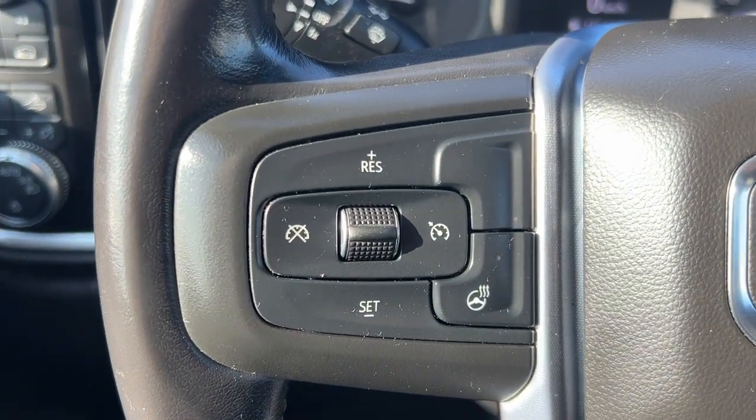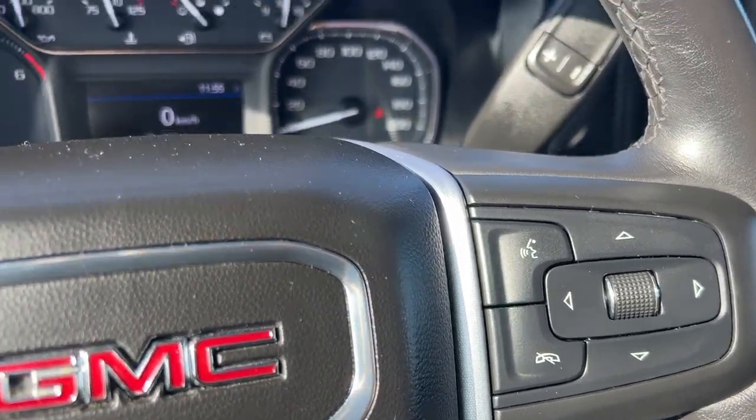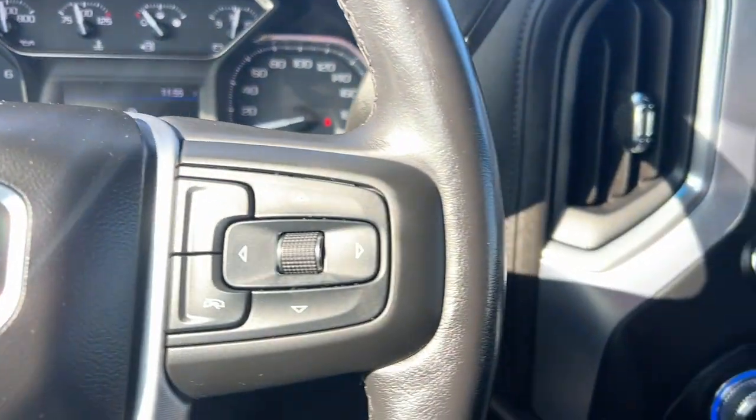On the steering wheel on the left, we're going to have cruise control and the heated steering wheel. On the right, voice recognition and odometer control. You're going to have the digital and classic analog speedometer.